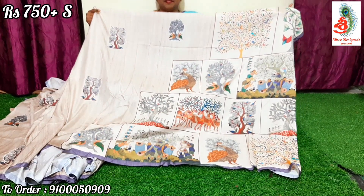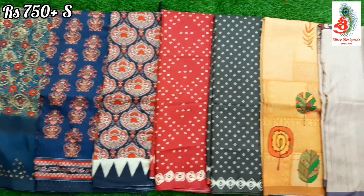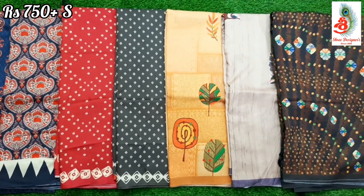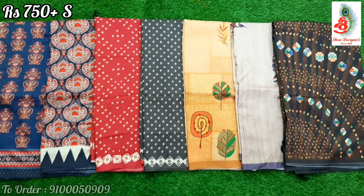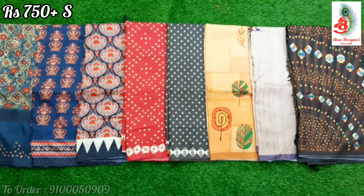Saree price: ₹750. Please like, share, and subscribe to my channel. Thank you for watching.